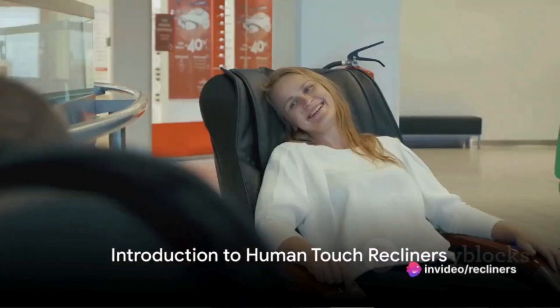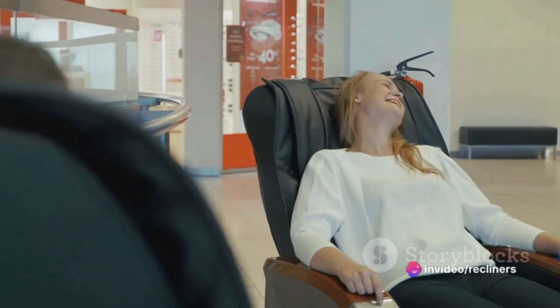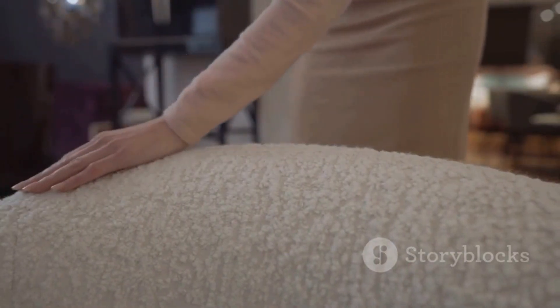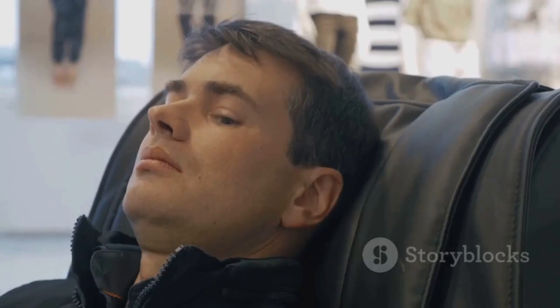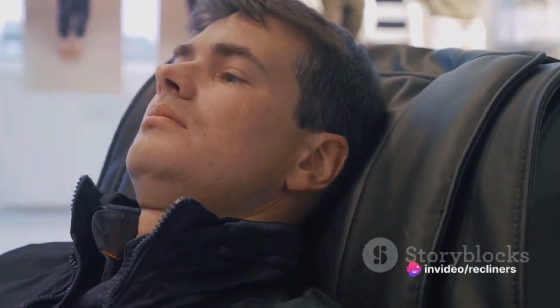Welcome to a world where relaxation meets innovation. Here we're talking about the Human Touch recliners, a blend of style, comfort, and technology. Imagine coming home after a long day and sinking into a chair that contours to your body, providing unparalleled comfort. That's what Human Touch recliners offer with their ergonomically designed seats.